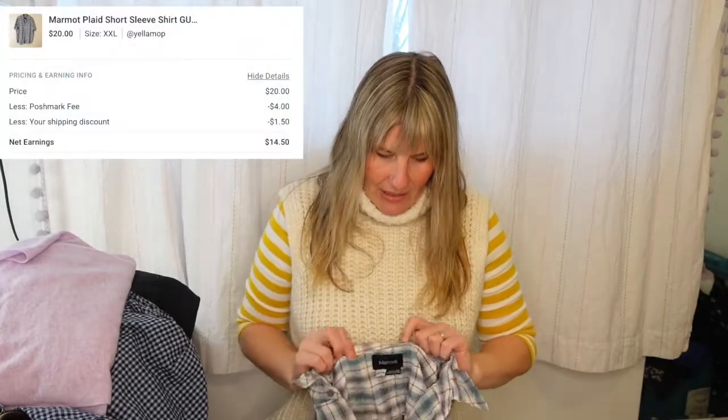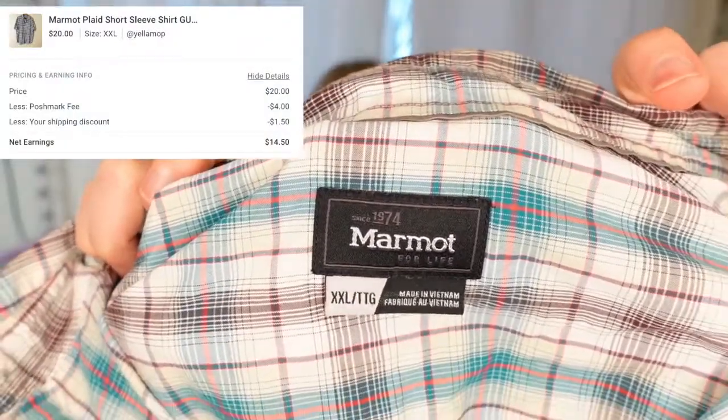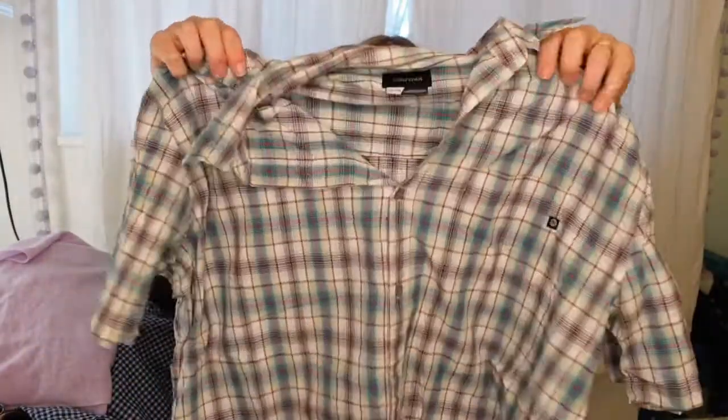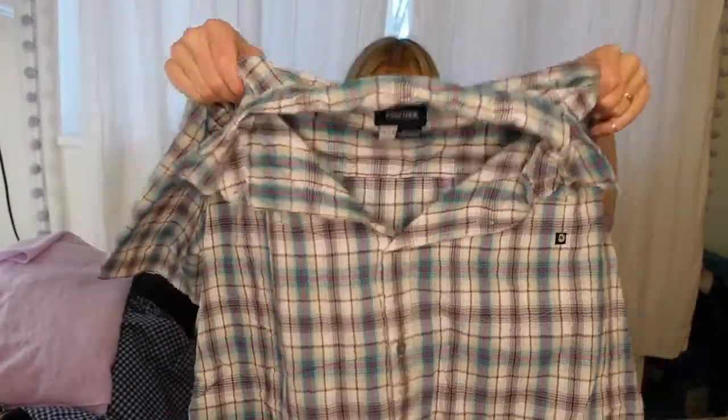The first item that sold is this men's Marmot — it's an outdoor gear and clothing brand, on caliber with North Face. I don't know off the top of my head what some of these things sold for, so I'll put what the items sold for. A lot of these had discounted shipping, so I will put what my proceeds were. I picked it up at the bins for about two dollars.